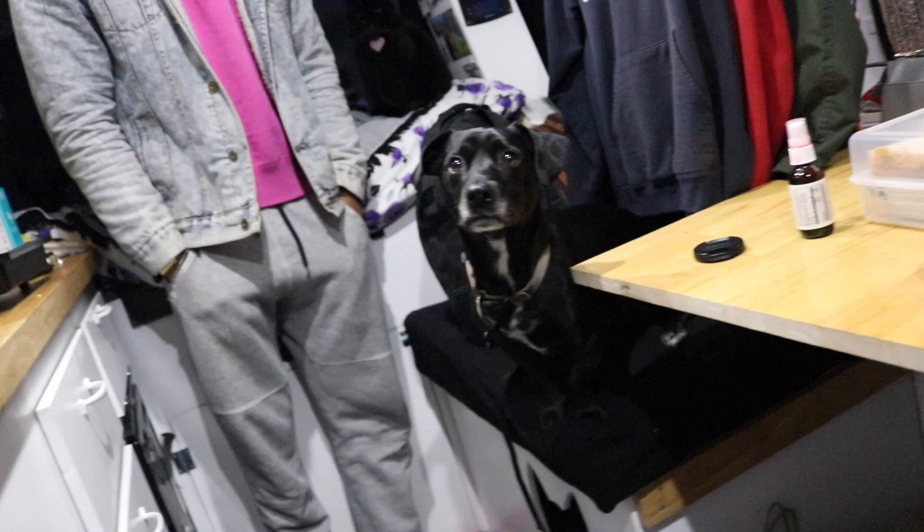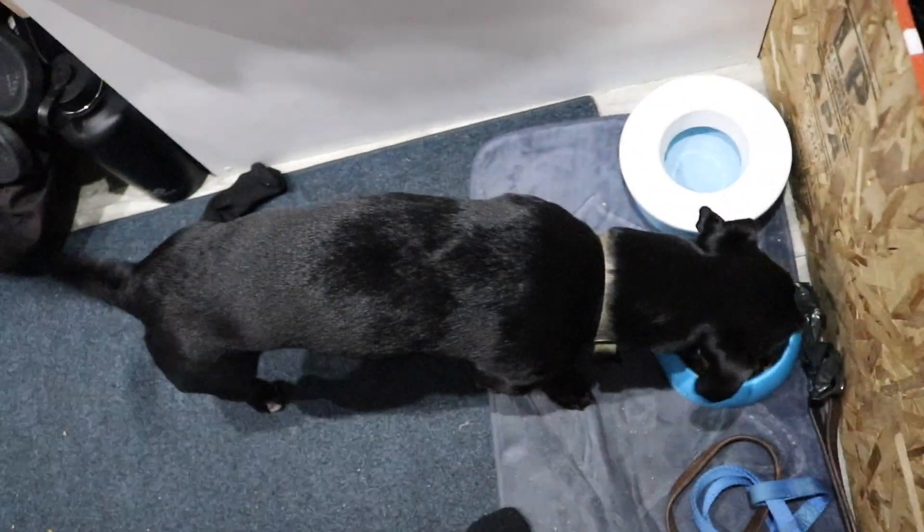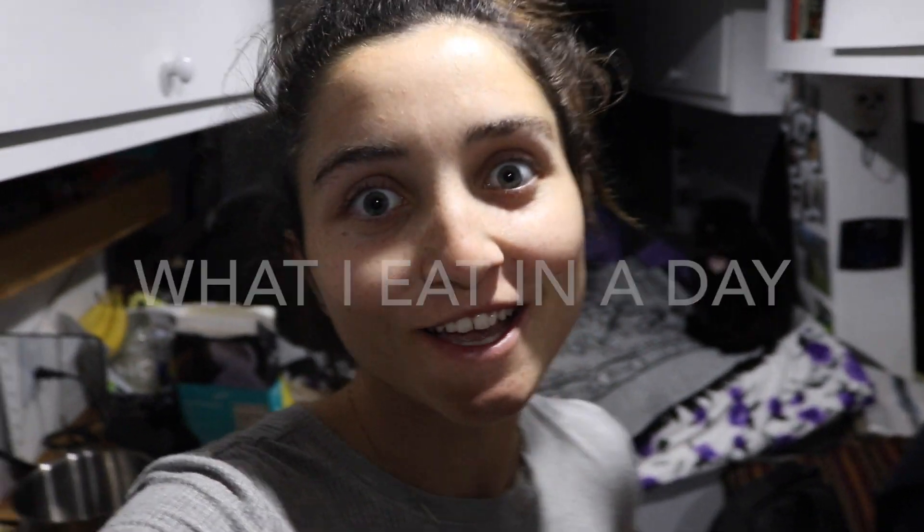Good morning! It's still dark outside, but we're gonna get this day started. I'm gonna show you guys what I eat in a day — let's go!